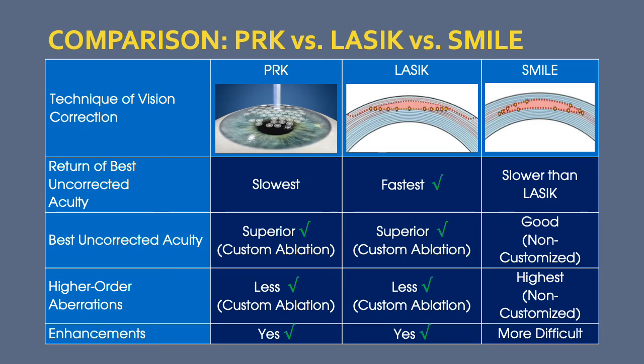Other important differentiating points include the return of best uncorrected vision, which is fastest with LASIK, followed by SMILE, then PRK. However, long-term best uncorrected acuity has been shown to be superior with both LASIK and PRK over SMILE, due to the ability to perform a customized ablation.